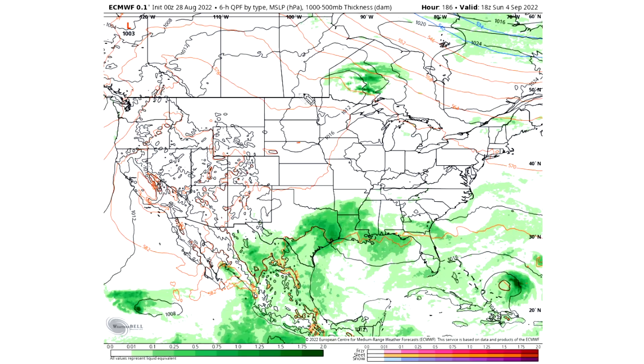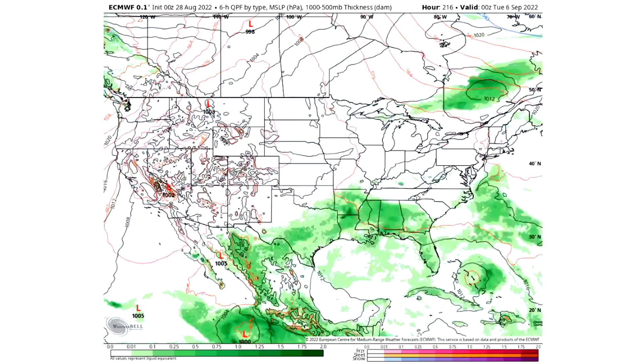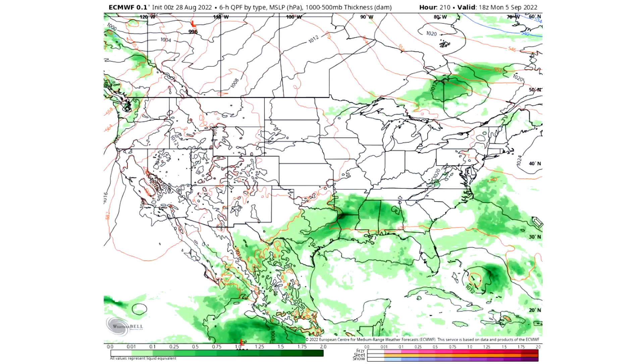It seems to really want to quiet down for a lot of regions. We see some storminess in Canada and for the southeastern United States, and we also see a tropical cyclone in the Bahamas by September 4th. By Monday September 5th, this system is moving into the central Bahamas, kind of moving towards Florida — that's what this model is showing.